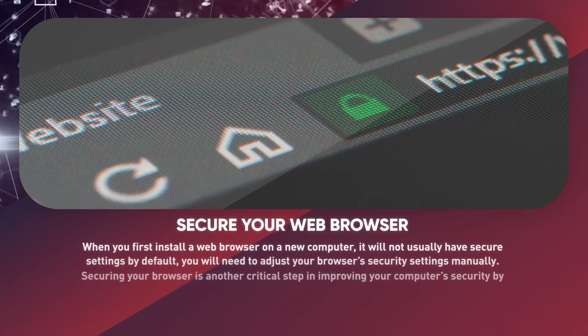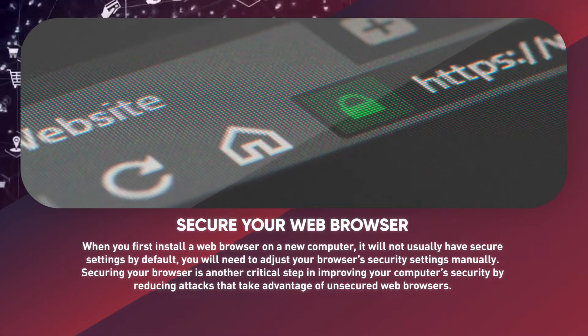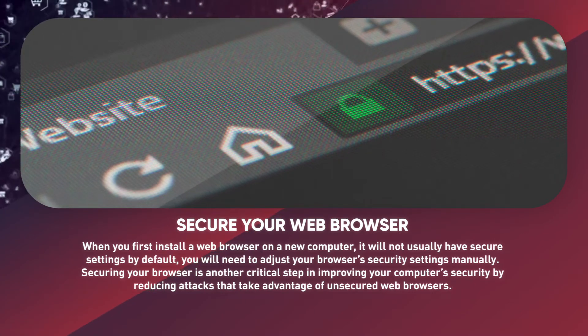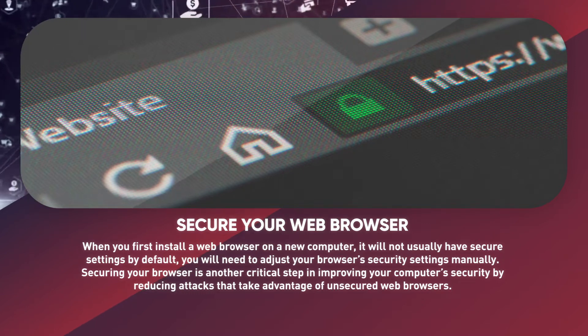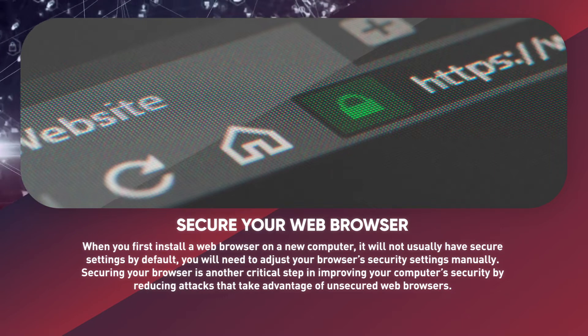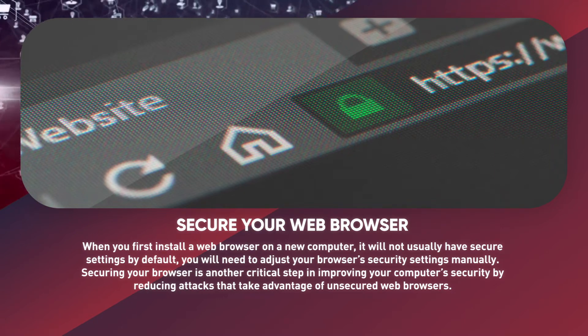Secure your web browser. When you first install a web browser on a new computer, it will not usually have secure settings by default. You will need to adjust your browser's security settings manually. Securing your browser is another critical step in improving your computer's security by reducing attacks that take advantage of unsecured web browsers.